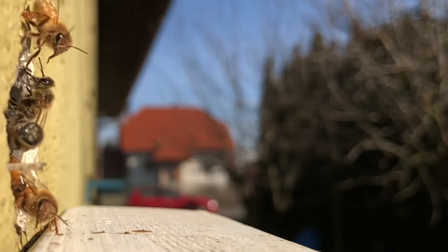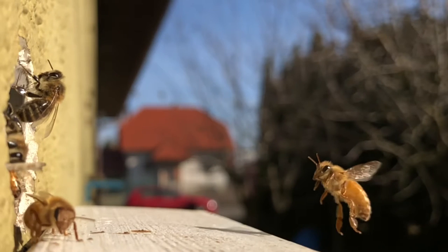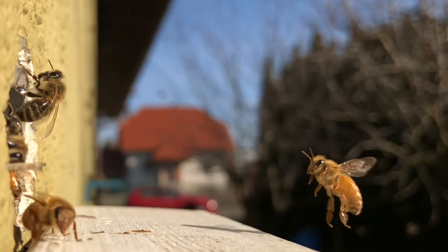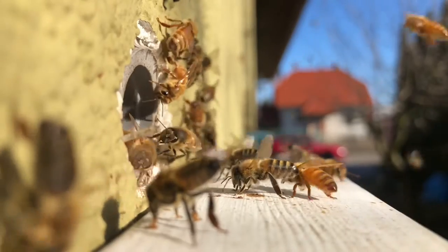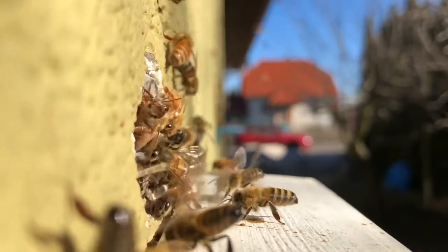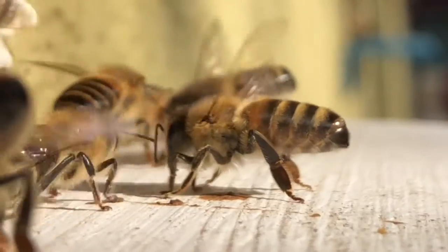It is only the second half of February, yet this year the bees could set off very early on the first mass flight. This is especially important in the life cycle of the bee colony. Almost all the swarm's workers are hurrying to empty their intestines, filled with waste to the limits. During this time, they also try to remember the position of their hive again.